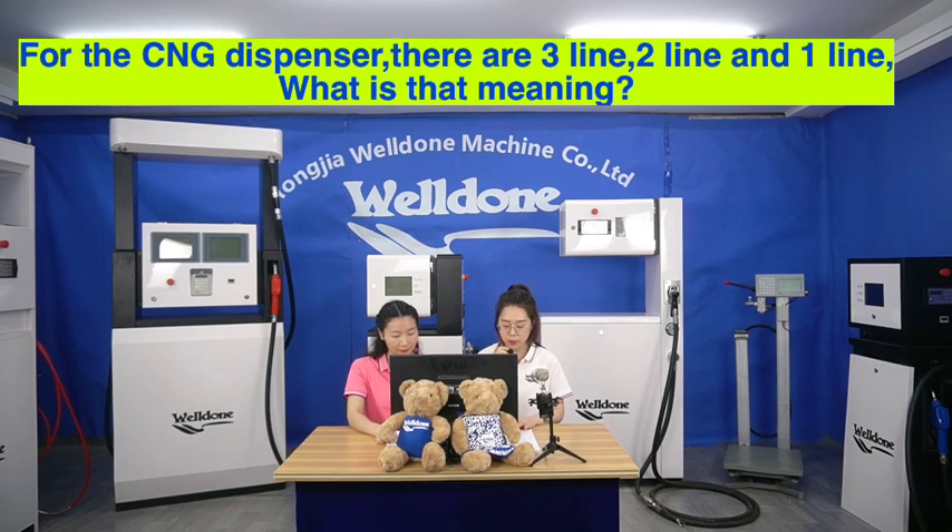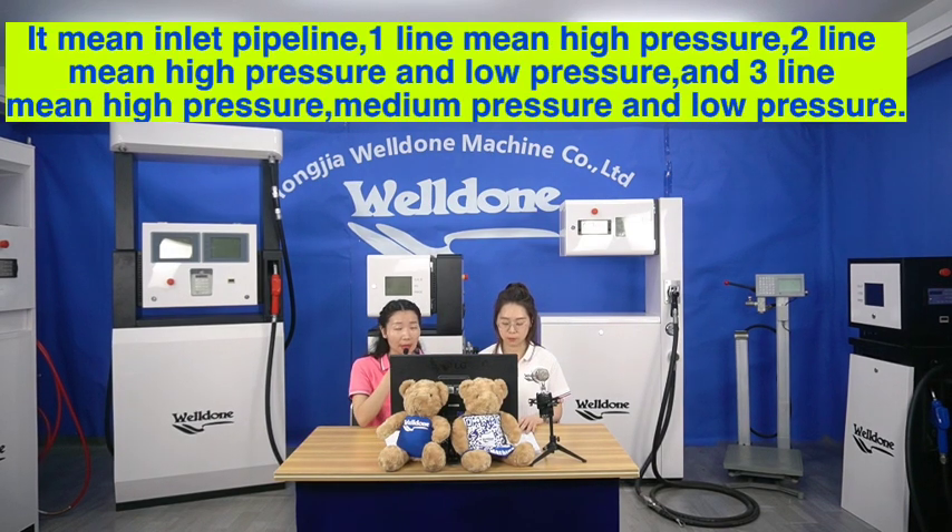For the CNG dispenser, there are three lines, two lines, and one line options — what does that mean? It refers to the inlet pipeline. One line means high pressure only; two lines means high pressure and low pressure; and three lines means high pressure, medium pressure, and low pressure.